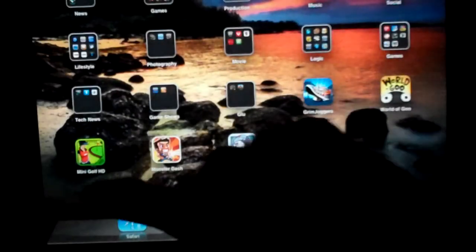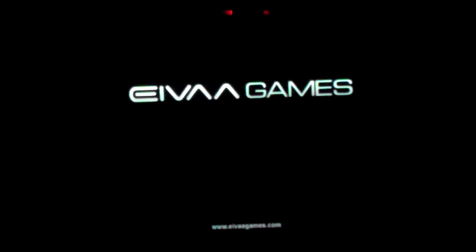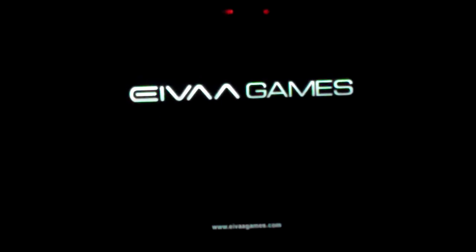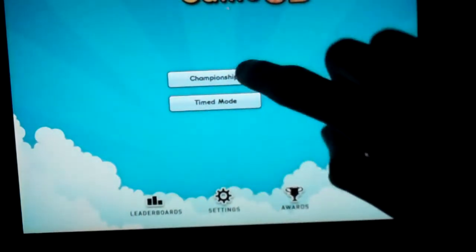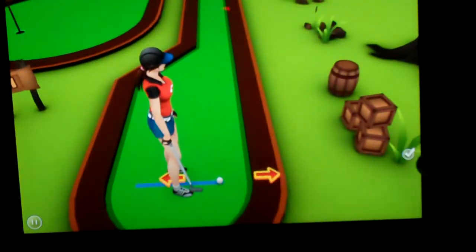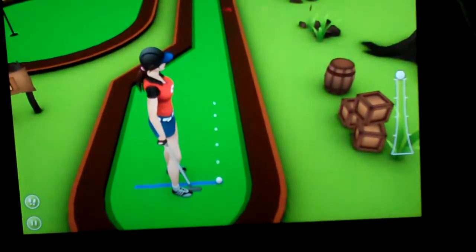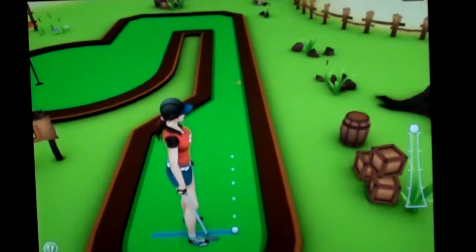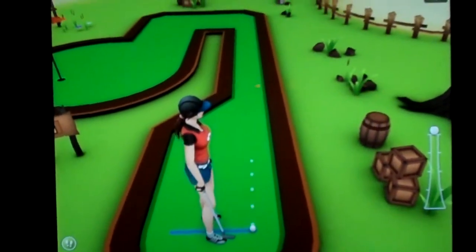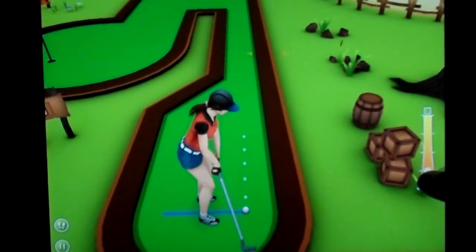The next one is Mini Golf HD. This one's 99 cents, I do know that. I just tried it out not long ago and it's really fun — it's just like mini golf. You have your person, you move them around, and then you can aim where you want the ball to go, just following along the path to get your ball into the hole.